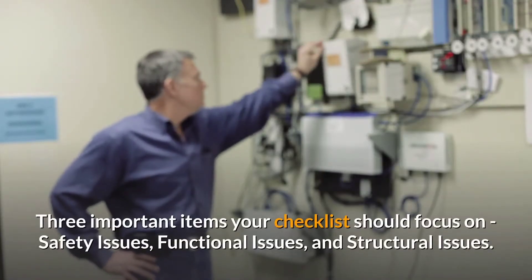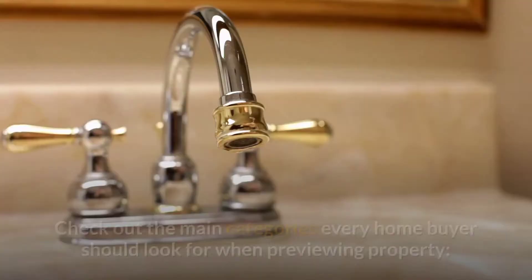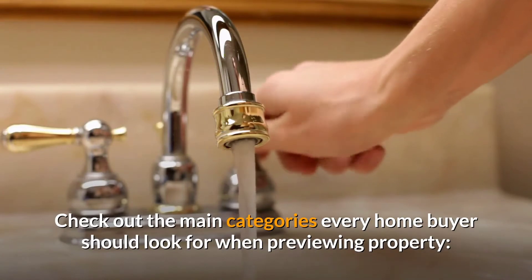Three important items your checklist should focus on: safety issues, functional issues, and structural issues. Check out the main categories every home buyer should look for when previewing property.